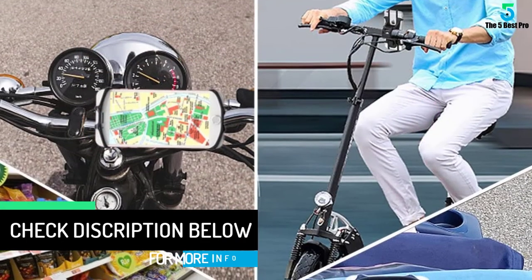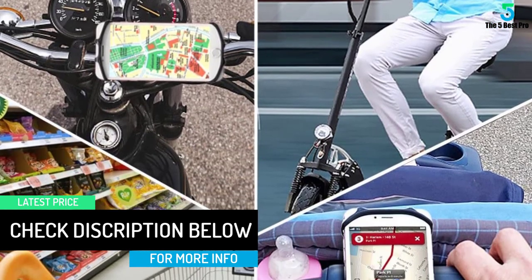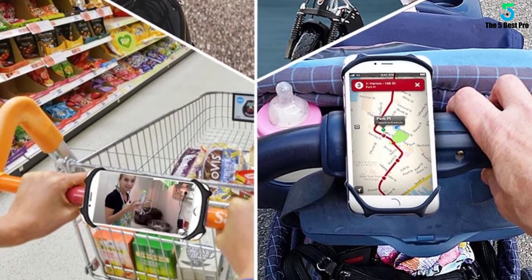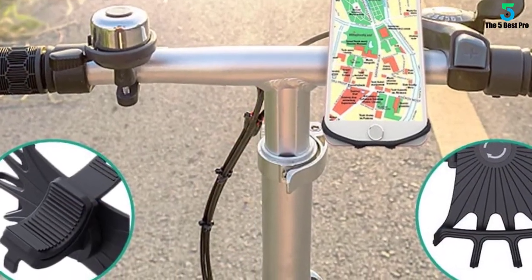Just latch it to your bar and you're good to go. Thanks to its design, this mount can be used on multiple vehicles including scooters, motorcycles, shopping carts, strollers, and more. This is one of the best mounts to use if you want to use maps while riding or keep track of your mileage while riding.